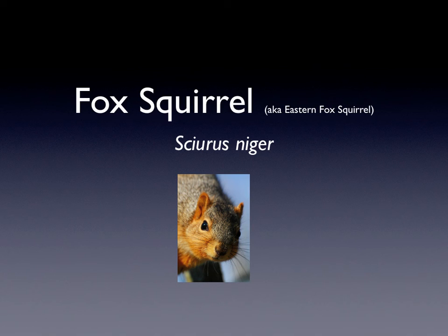Hi, my name is Tessa, and the animal I'm doing is a fox squirrel. It's also known as the eastern fox squirrel, and its scientific name is Sciurus niger.